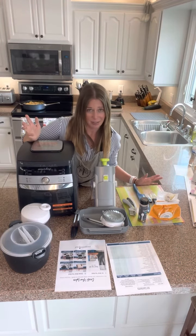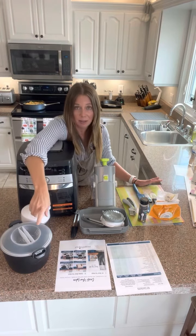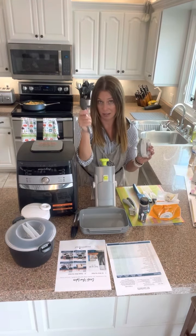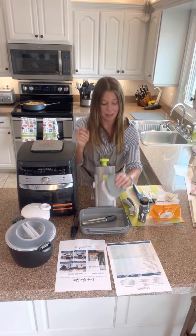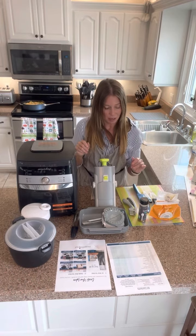So this is like $725 worth of products. You get the air fryer, the three-quart micro cooker, the coating trays and tongs — my husband says these are literally his favorite tongs — and the hand pie and pocket maker, which is great for beignets and things like that.